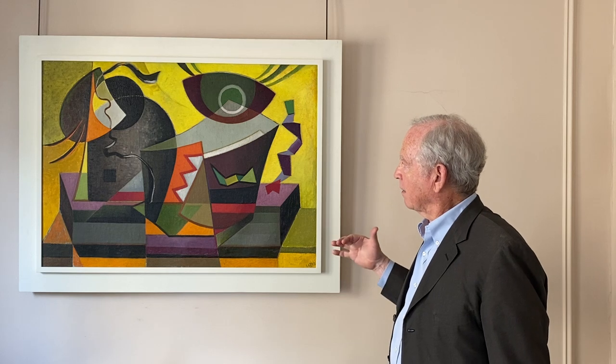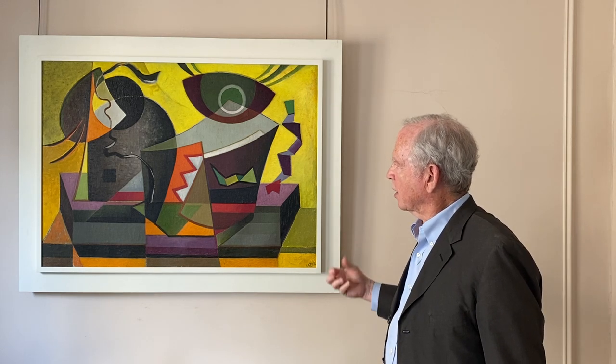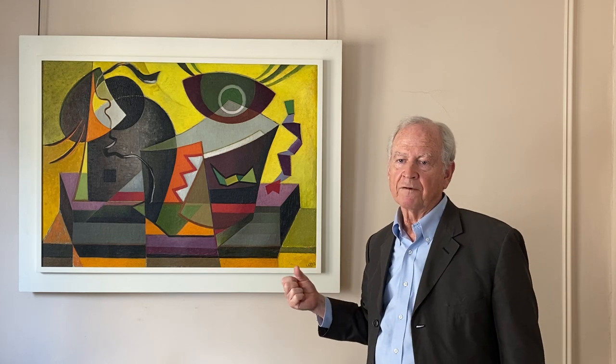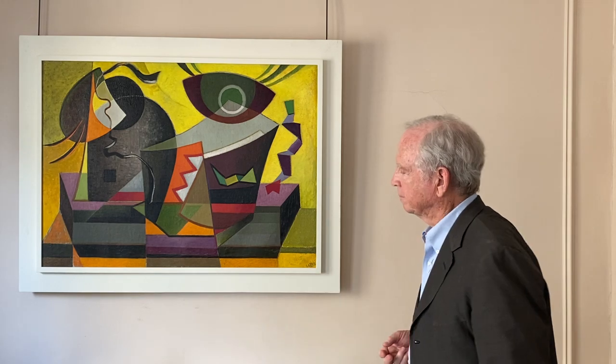This is a very lively, through color and bold composition, example of, I think, his best work and I'm happy to share it with you.